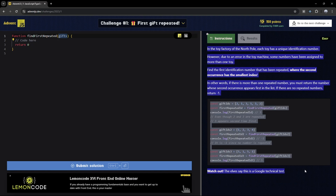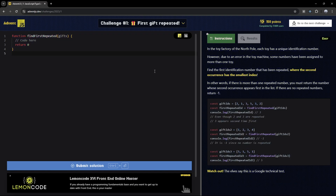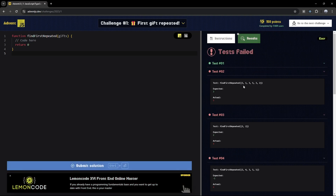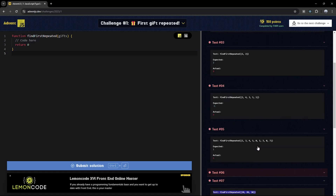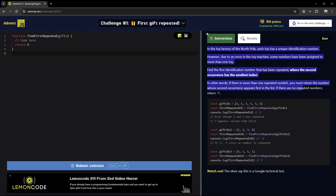The really nice thing is that they have these results over here. If I submit, we can see the results for every single test — there's an expected and the actual result with the actual test. All the challenges have their own cool little story, and here's what your function is expected to do.